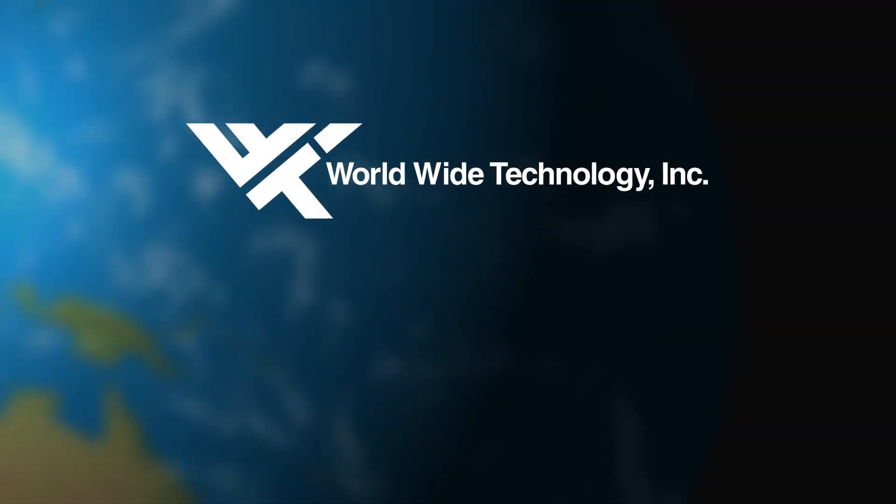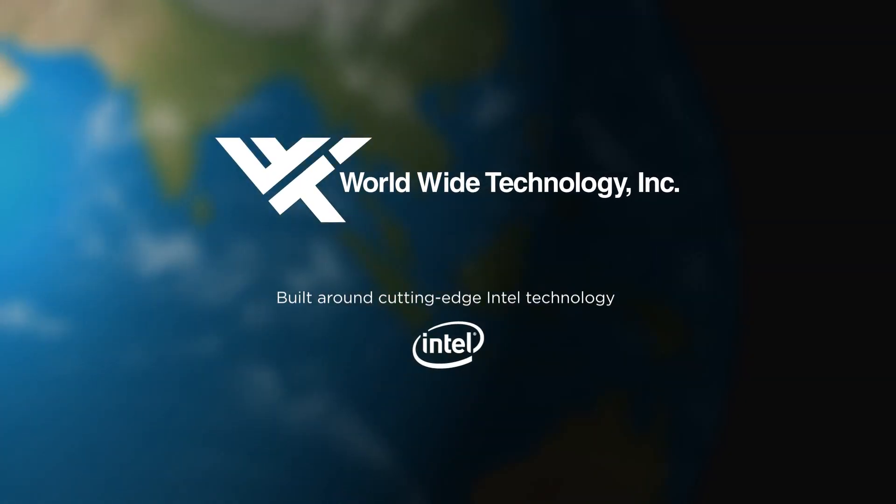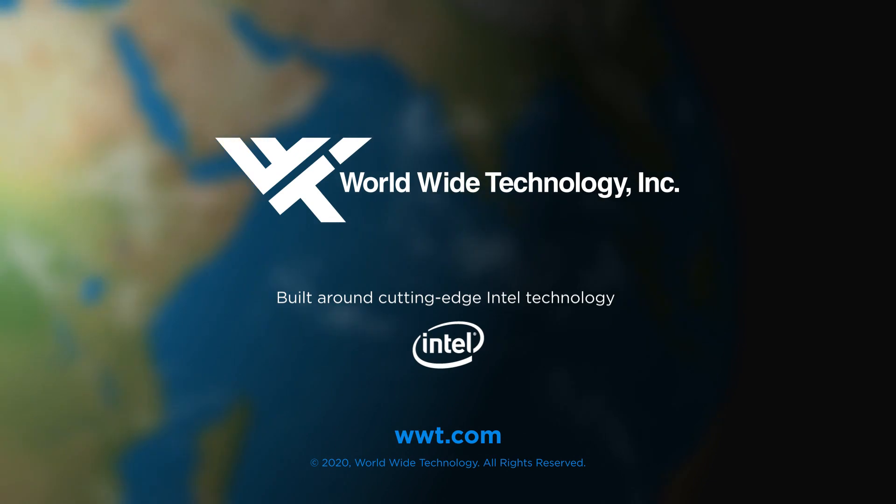Learn more about how WWT solutions can help ports become safer and more efficient.